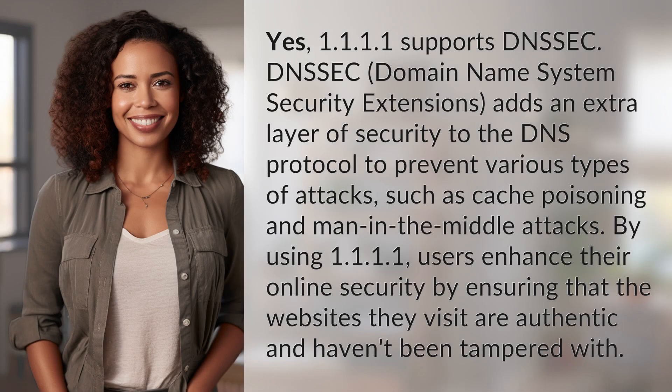1.1.1.1 supports DNSSEC. DNSSEC, Domain Name System Security Extensions, adds an extra layer of security to the DNS protocol to prevent various types of attacks, such as cache poisoning and man-in-the-middle attacks.